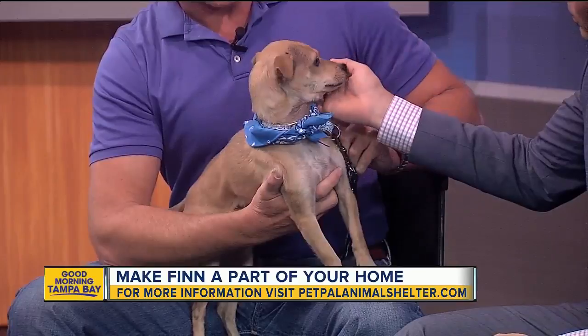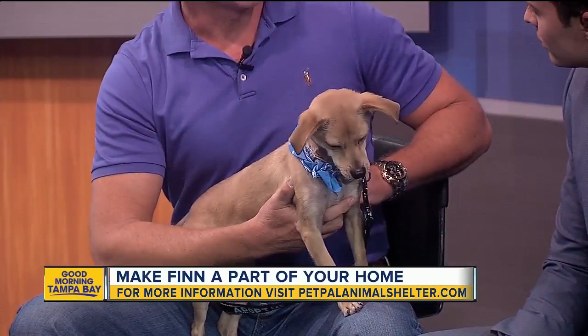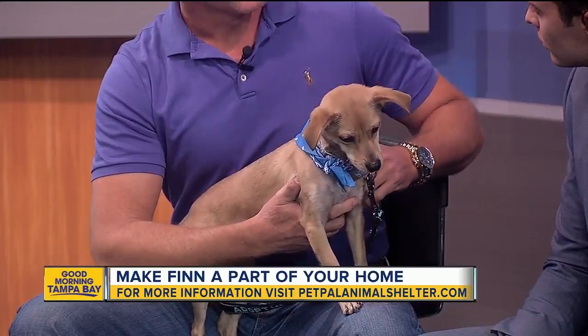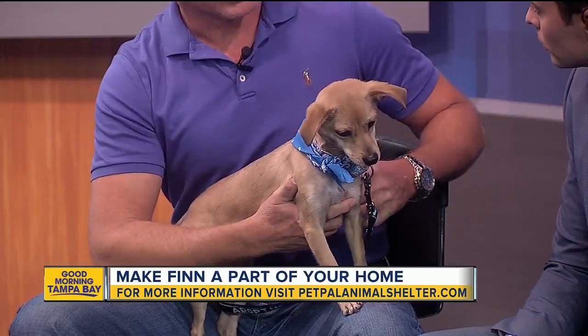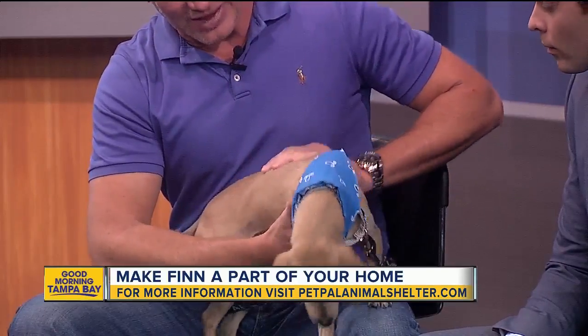They have very great health records and are low maintenance, but because of their delicate size, they're best suited for families with larger children, older children, or just adults. And Finn definitely is consistent in being a good lap dog and cuddler.